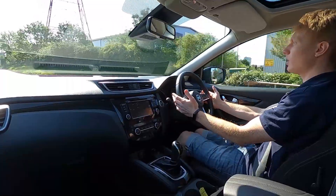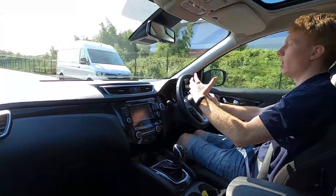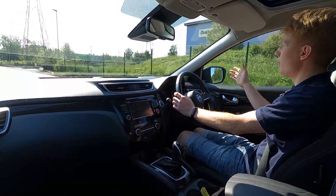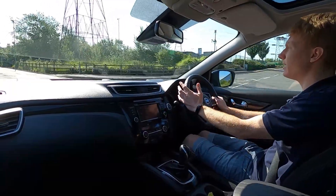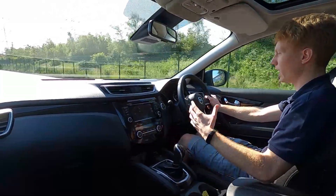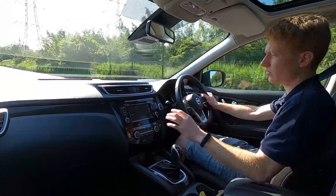Driving along there are no vibrations coming from the steering wheel — it drives along straight, a lovely car to be in. The panoramic roof lets a lot more light into the front, and being quite high up you get good visibility out on the road. The big wing mirrors mean you can see clearly behind you, and again going over bumps it's a very comfortable drive that irons out those imperfections and bumps in the road without a problem.